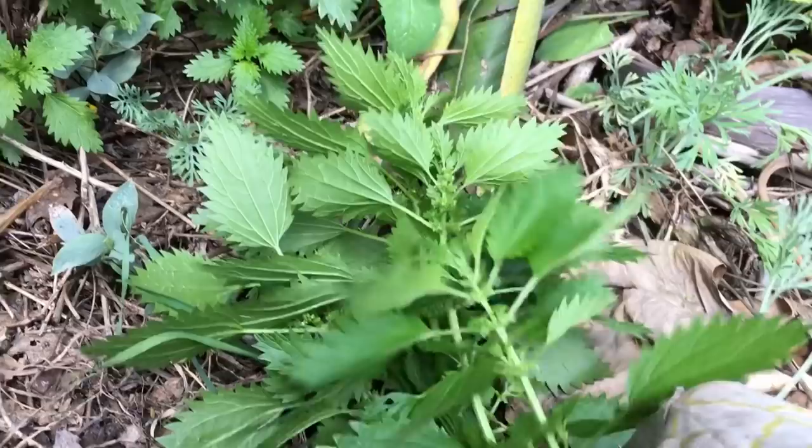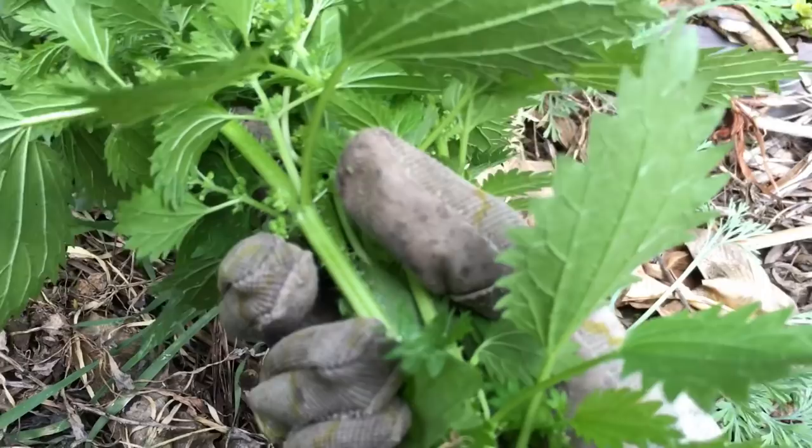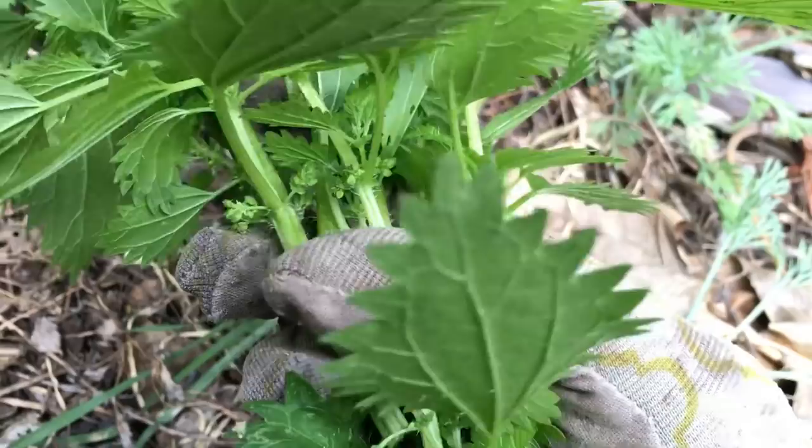I'm picking these stinging nettles because you don't want them poking you on the path when walking or picking other foods. They grow very fast once they start sprouting — the ones exposed to more sun get more prickly, while the ones hidden under bushes are more tender and don't sting as hard. I like to pick them when they're still short. The older ones I'll just make a compost tea with, since they have really great nitrogen and I can feed it back to the plants.